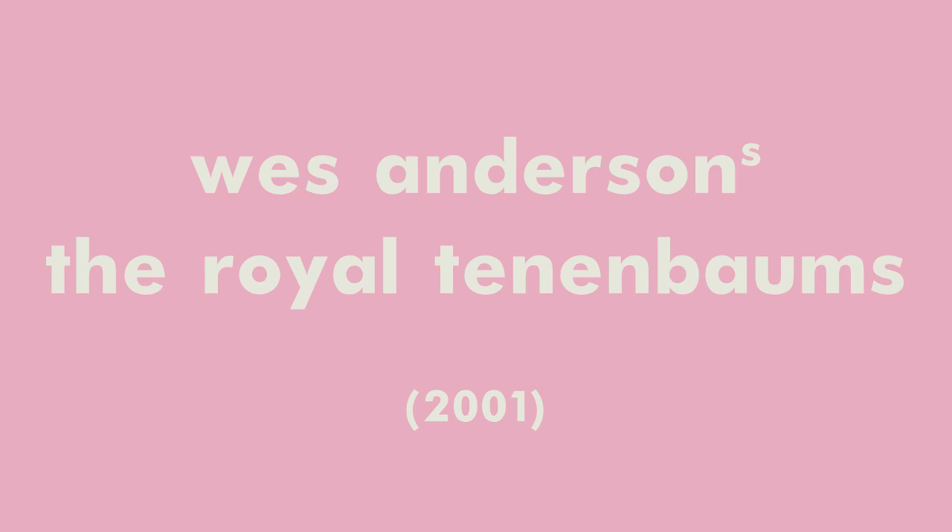Vincent here. Today I want to talk to you about Wes Anderson's The Royal Tenenbaums — in particular, about composition and blocking. Let's have a look at the scene I want to discuss first, shall we?